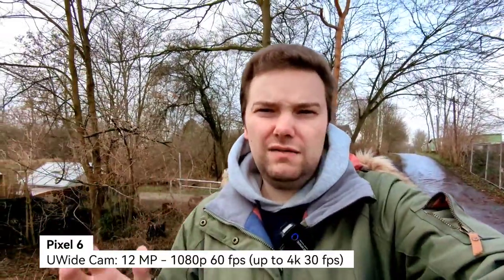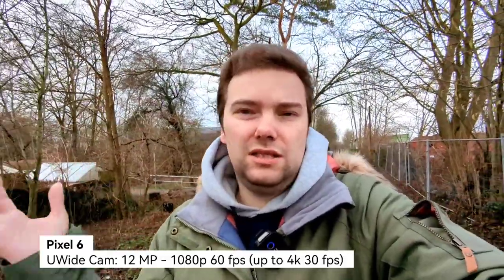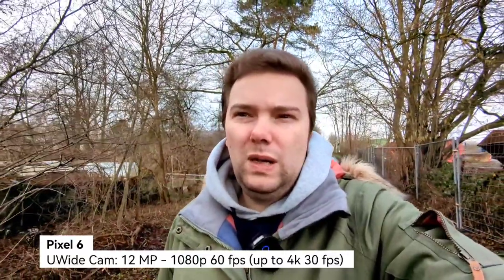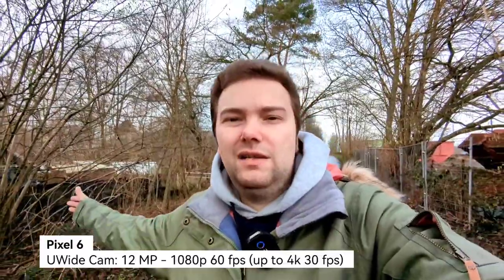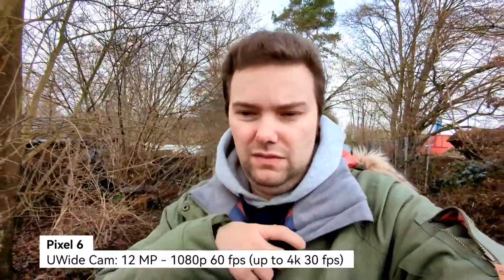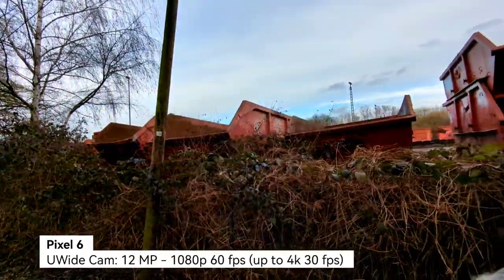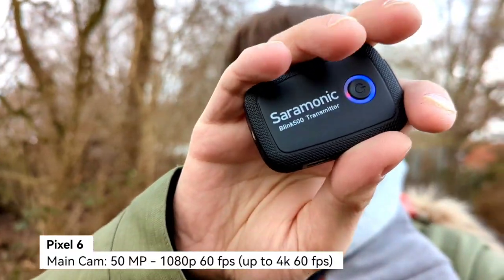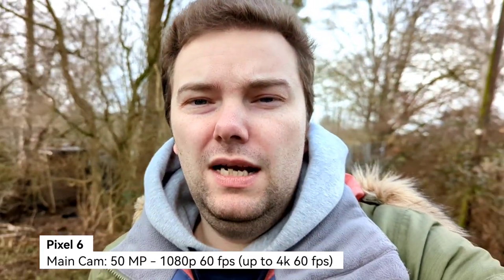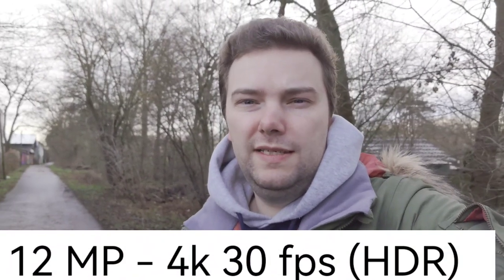The Pixel 6 switches relatively seamlessly between lenses during recording, including what is essentially a crop zoom on the main sensor. There is a bit of wind noise. This is the ultra-wide at 1080p 60 frames per second on the Google Pixel 6. I'm not sure if the ultra-wide has autofocus, but the main lens autofocus test with the microphone works well. What do you think about the colors, stabilization, and internal mic sound quality?